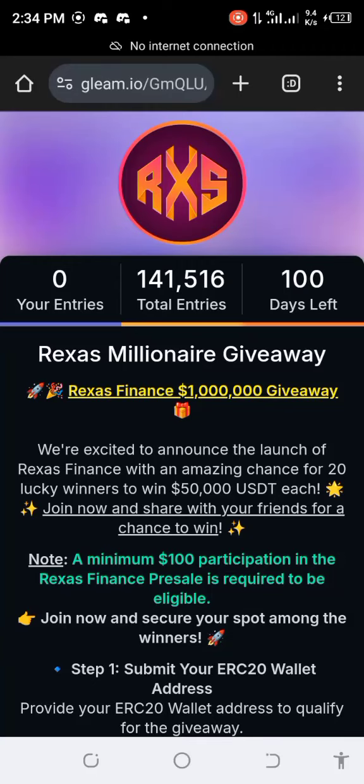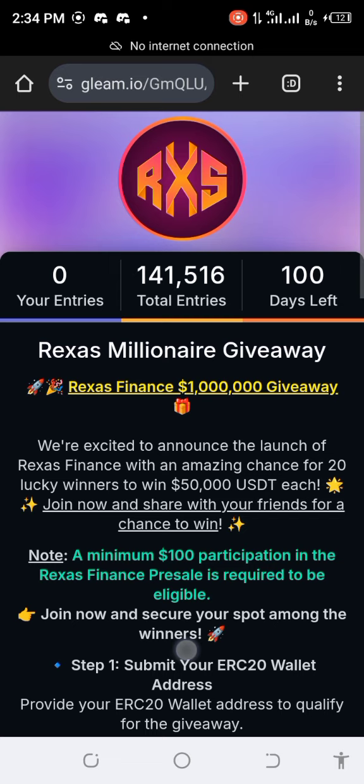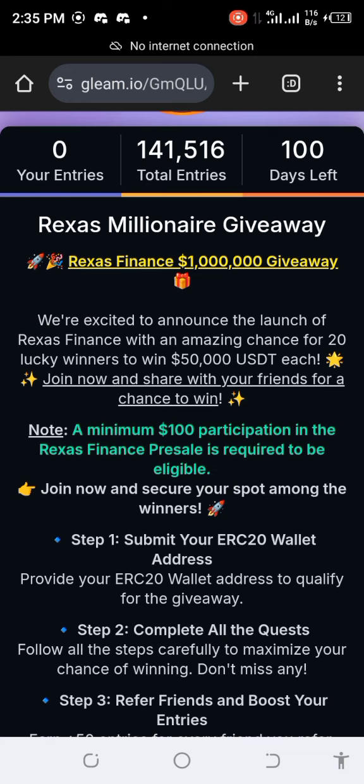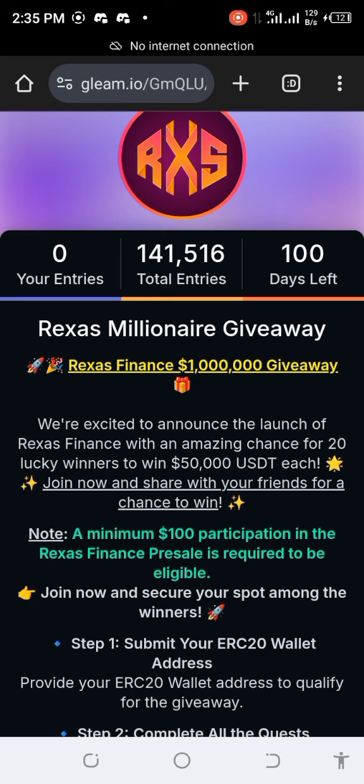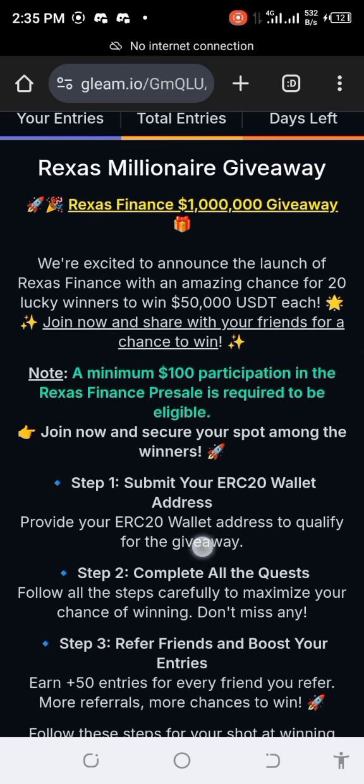Hello everybody, welcome to Crypto Community. I came across this project yesterday and did a little research on CoinMarketCap. I realized it's a real wallet center project — RXS. The name here is Raises Finance, yeah, Raises Finance. You can also do your own research. They are doing a giveaway, and this project is also in real estate — it's a real asset token.